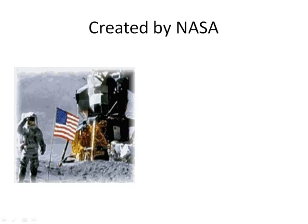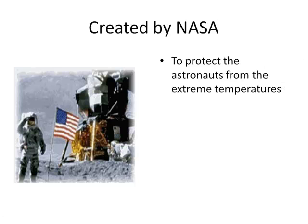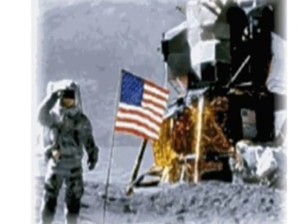Radiant barriers were first created by NASA to help protect the astronauts from the extreme temperature swings of outer space. These temperature swings could range from negative 200 degrees Fahrenheit in the shadows to over 200 degrees Fahrenheit in the sun. In order to protect the astronauts and the extremely delicate systems in the spaceship, NASA had to create a thermal blanket.